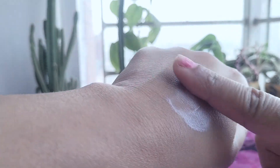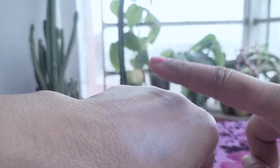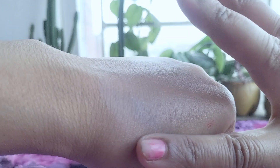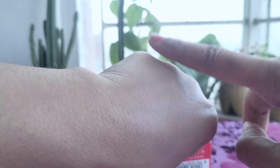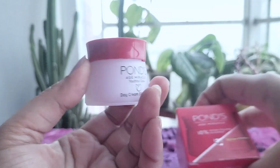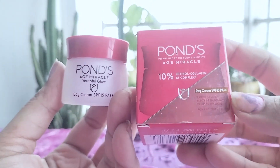Overall, I've had a positive experience with Pond's Age Miracle Wrinkle Corrector Day Cream. While it hasn't dramatically transformed my skin, it has improved its overall appearance and provides a nice base for my daily skincare routine. The cream delivers on its hydration and radiance-boosting claims, though the wrinkle-correcting effects are more subtle. I appreciate the inclusion of beneficial ingredients like retinol and vitamins, as well as the added sun protection. For the price point, I think it's a solid option for those looking to incorporate anti-aging products into their routine without breaking the bank.